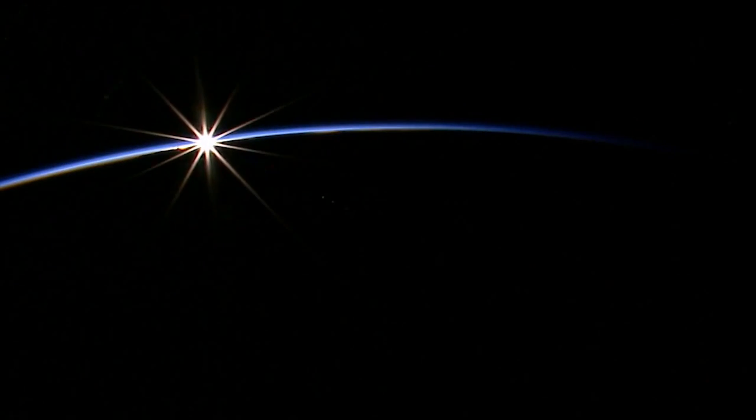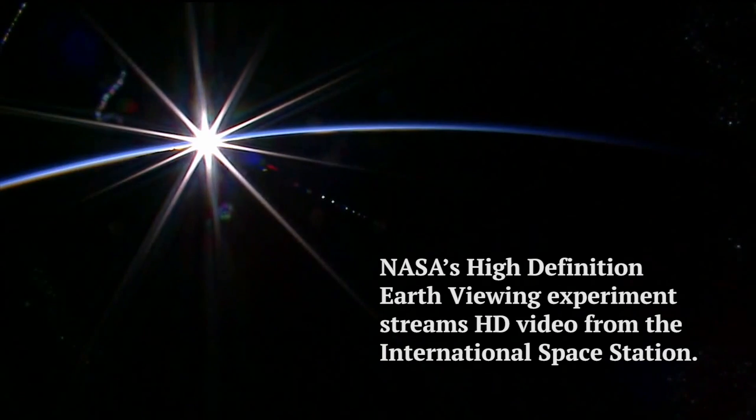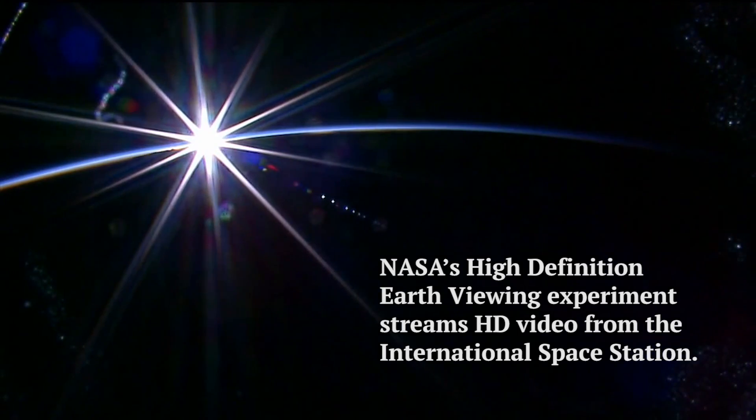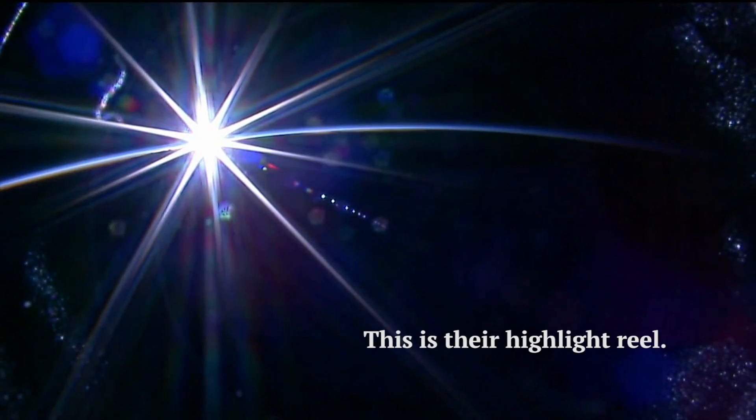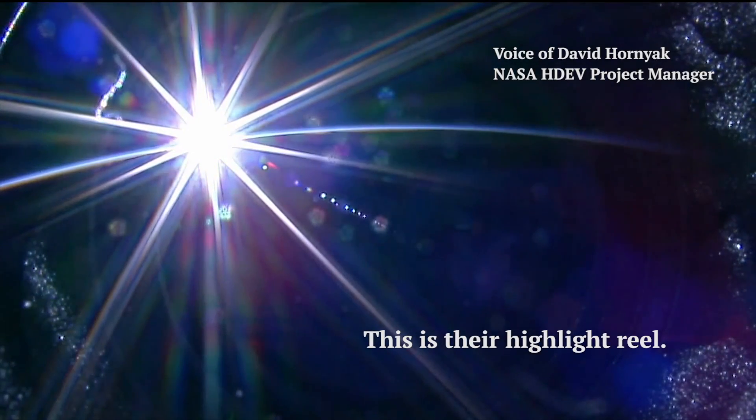So this was a sunrise. The Space Station sees about 16 sunrises per day as it goes around the Earth every 90 minutes. When we capture a beautiful sunrise and sunset, it's just great to see them. Usually, like here, you can even see some of the clouds in the low horizon areas.